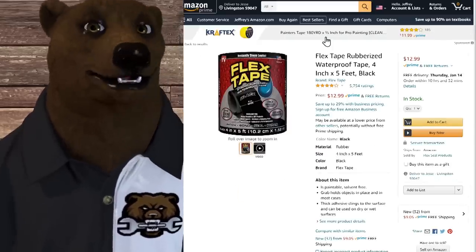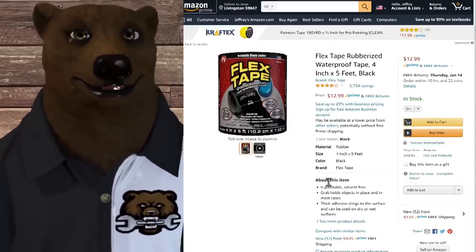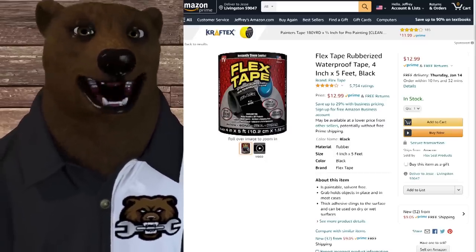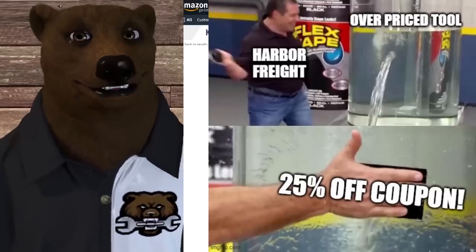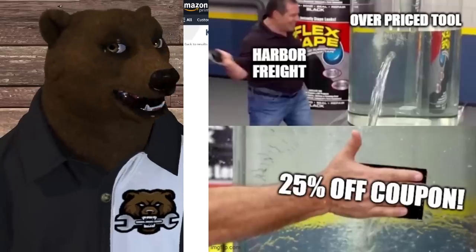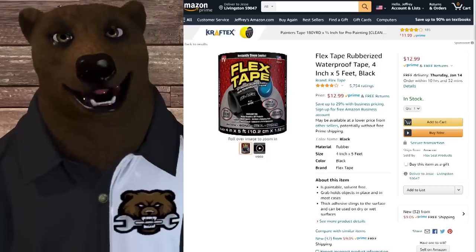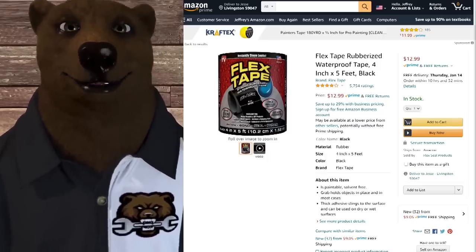Next, we've got Flex Tape, which was a big product for them. They had all sorts of infomercial stuff — slapping tape on a giant water tank. It really did become a meme. They even have a meme generator where you can make your own copy of this meme, which I thought was pretty good — I made one last night. There are all sorts of meme generators out there for the Flex Seal stuff.